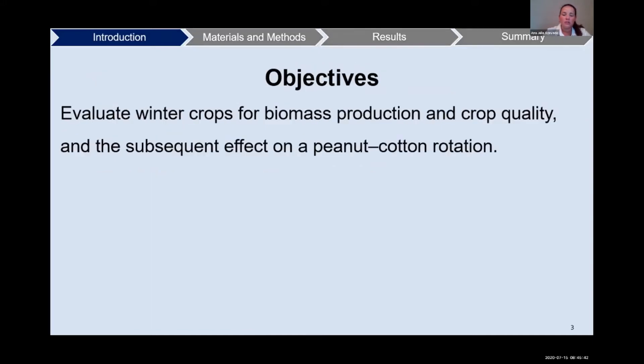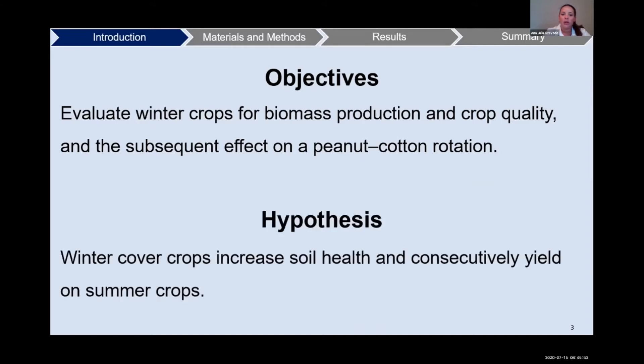Our objectives are to evaluate winter cover crops for biomass production and crop quality, and the subsequent effect on a peanut-cotton rotation. Our hypothesis is that winter cover crops increase soil health and consecutively yield on summer crops.